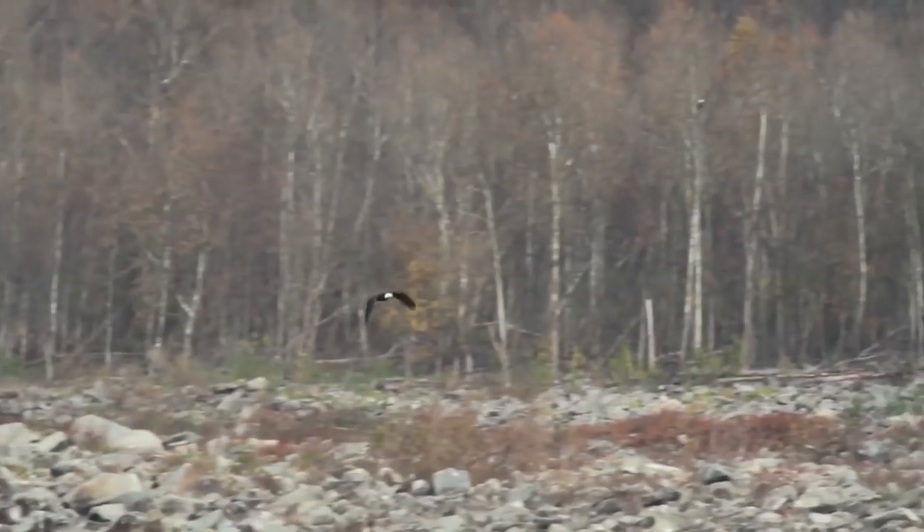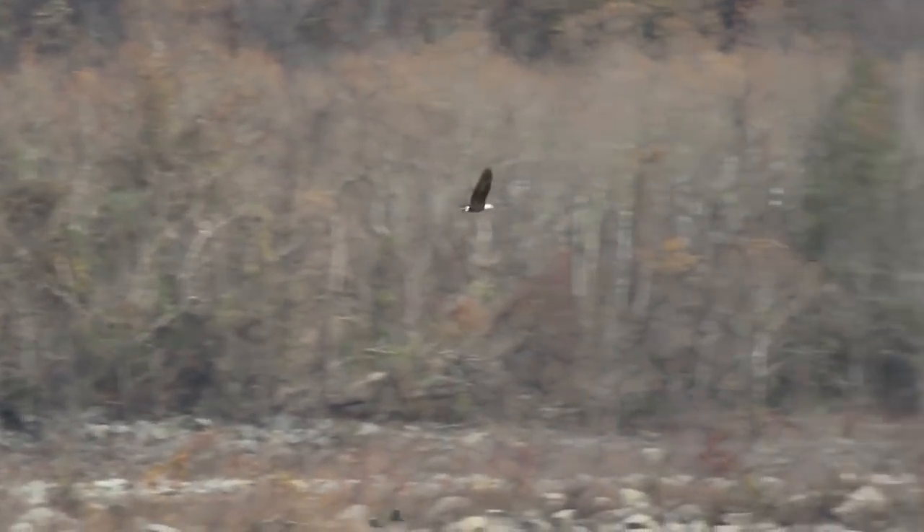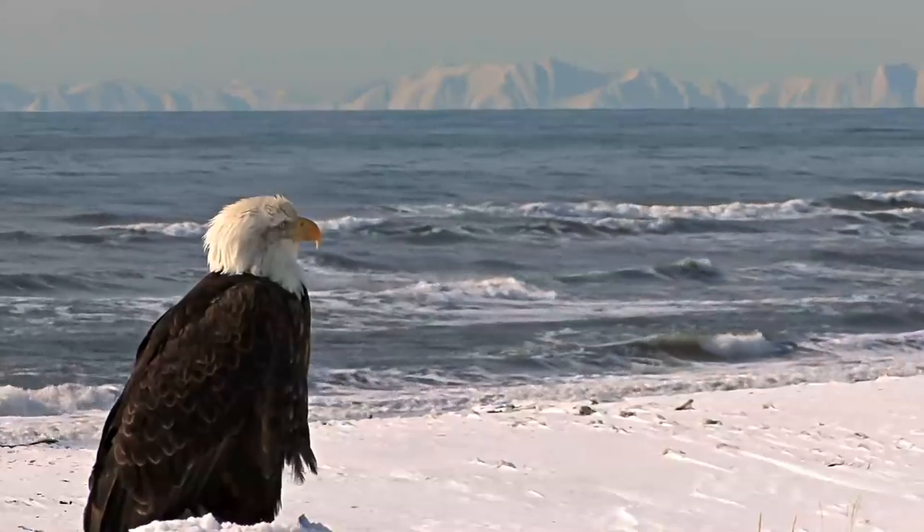Here goes a bald eagle just flying around looking for something sweet to eat. Now, the bald eagle has been the national emblem of the United States of America since 1782.